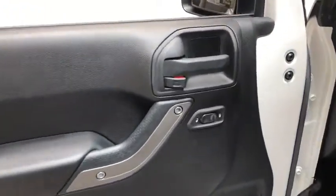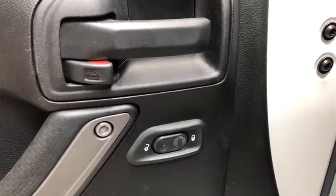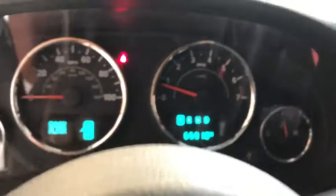Here are some of this vehicle's great options: leather-wrapped steering wheel, power convenience group, rear window defroster, power locks, security alarm, and Uconnect hands-free group.